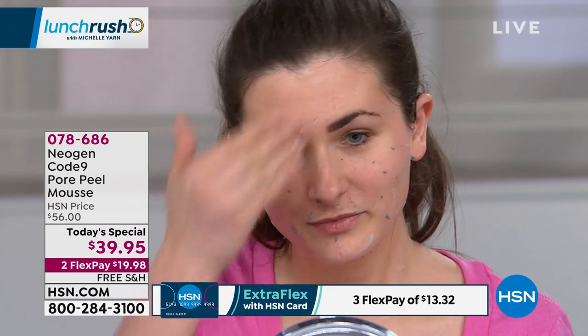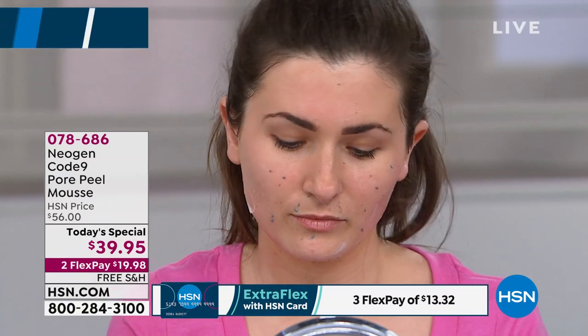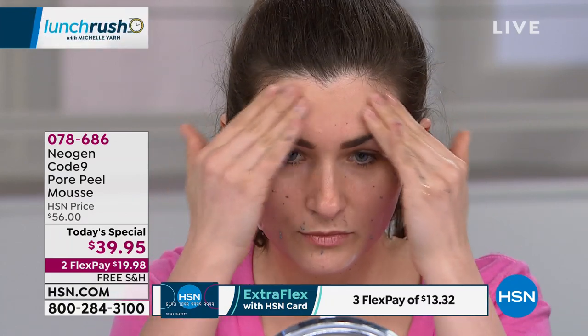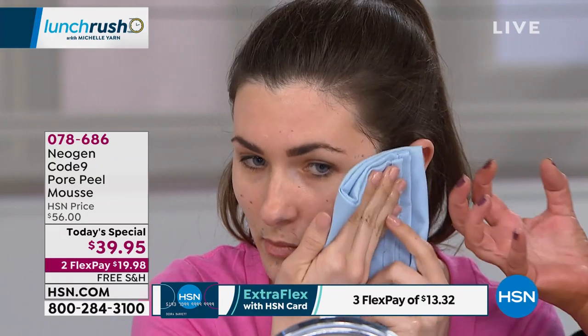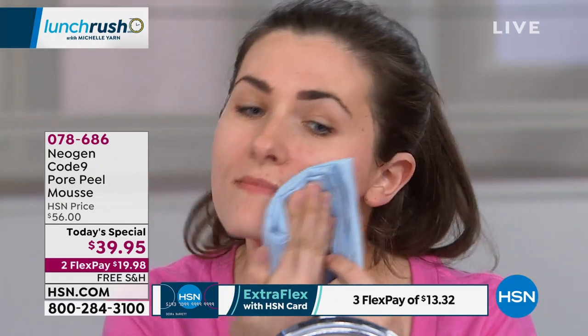Take a look at Rhiannon — because what Pore Mousse has the ability to do is so advanced. It actually utilizes marine ingredients that are all naturally derived, that work as a magnet to actually lift out everything. It's like a little vacuum cleaner.